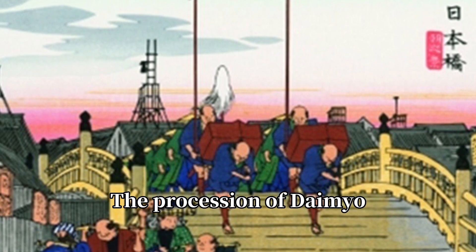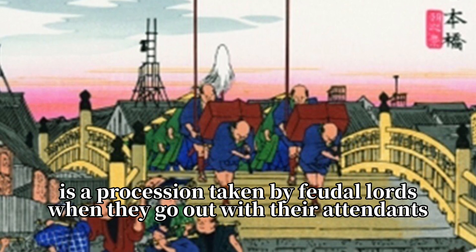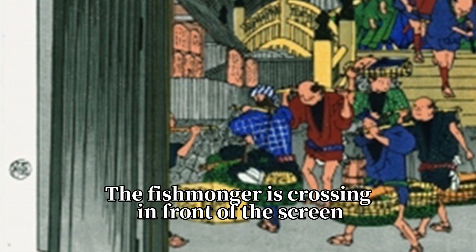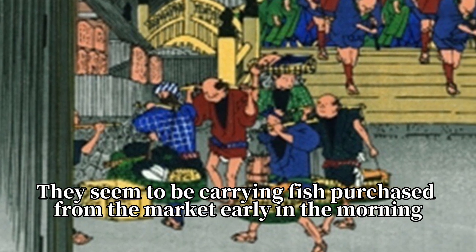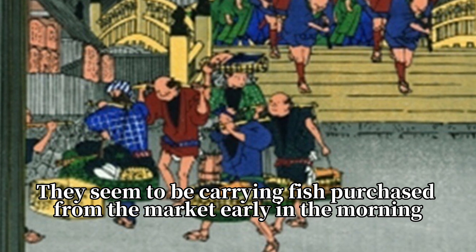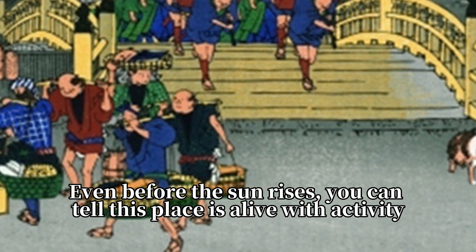The procession of a Daimyo is a procession taken by feudal lords when they go out with their attendants. The fishmonger is crossing in front of the scene. They seem to be carrying fish purchased from the market early in the morning. Even before the sun rises, you can tell this place is alive with activity.